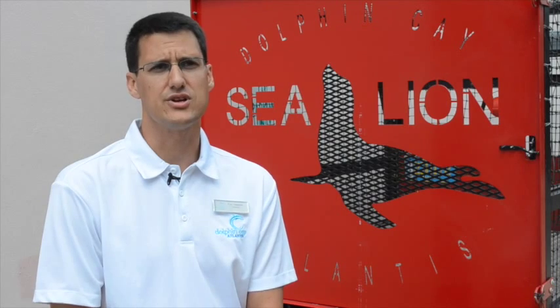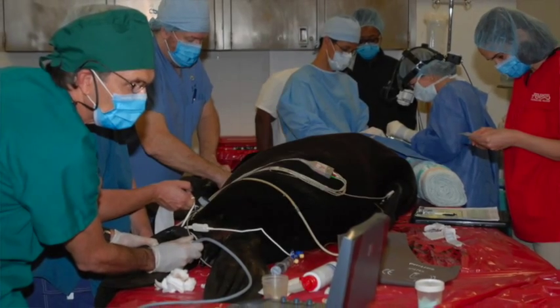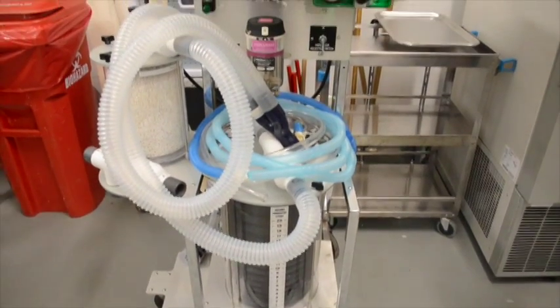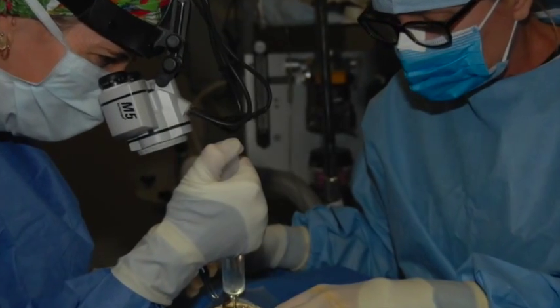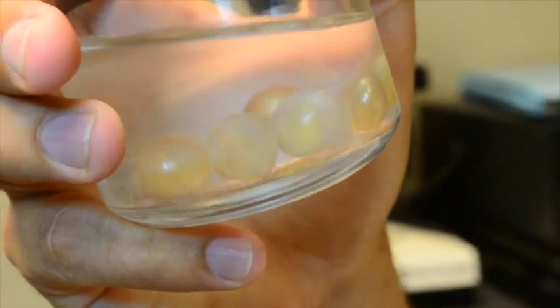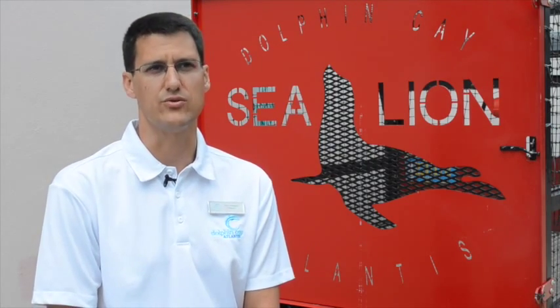As far as the surgery goes, it is an anesthetic procedure, so we anesthetize them and maintain them on gas anesthetic, just like they would you or I during a prolonged surgery. We position them, and then our ophthalmologist prepares the eye, removes the lens from the eye, sutures it back up, and does a full exam of the other eye to make sure nothing's going wrong with that eye.